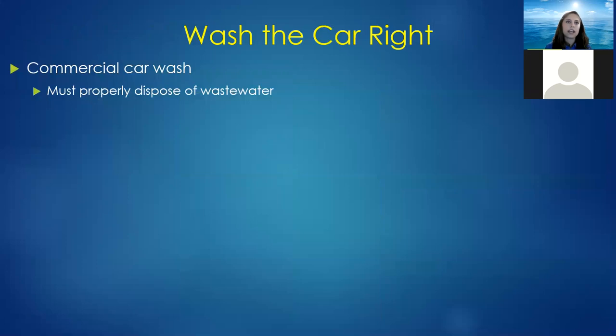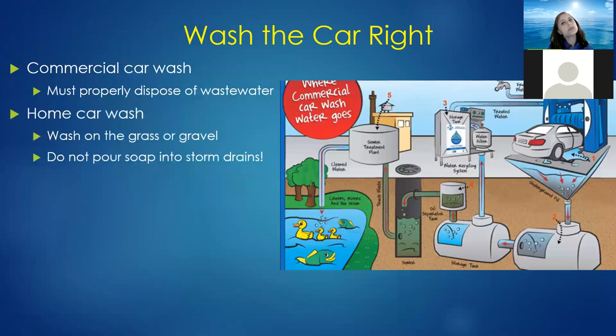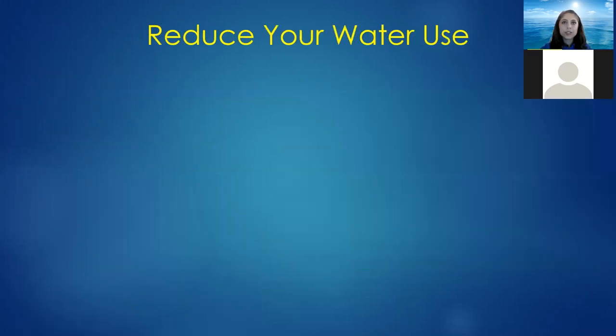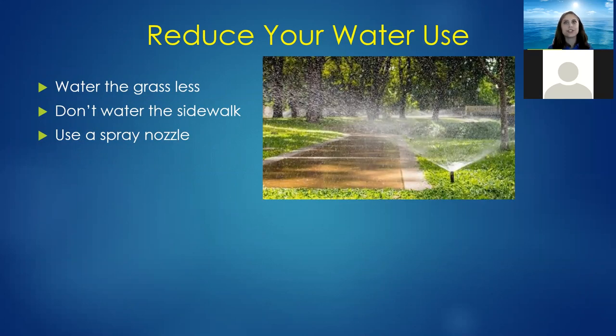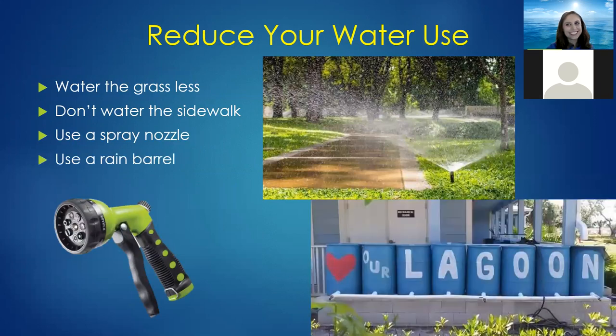Make sure you're washing your car right — use a commercial car wash because they must properly dispose of wastewater. If you wash at home, do it on the grass or gravel, and please do not pour soap into storm drains, since whatever goes into the storm drain along your street can potentially reach the lagoon. You can also reduce your water use by watering the grass less, watering at proper times, making sure sprinklers aren't hitting the sidewalk, or using targeted watering with a spray nozzle. Or use a rain barrel — which is the whole reason we're here today.